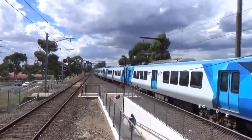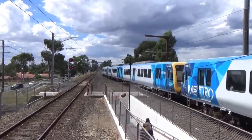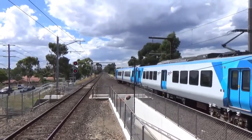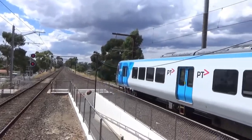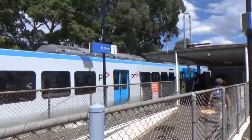217M is leading this service, and 972M. I'd better hurry across to the other side — so thanks for watching and I'll see you on the next one.